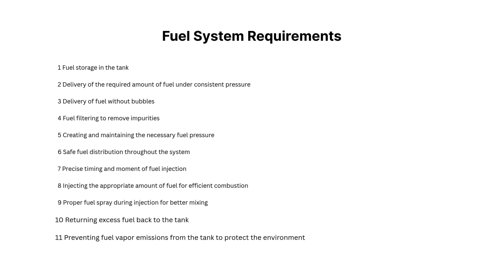Before we end, let's look at some key requirements of the fuel system: fuel storage in the tank; delivery of the required amount of fuel under consistent pressure; delivery of fuel without bubbles; fuel filtering to remove impurities; creating and maintaining the necessary fuel pressure; safe fuel distribution throughout the system; precise timing and moment of fuel injection; injecting the appropriate amount of fuel for efficient combustion; proper fuel spray during injection for better mixing; and returning excess fuel back to the tank.